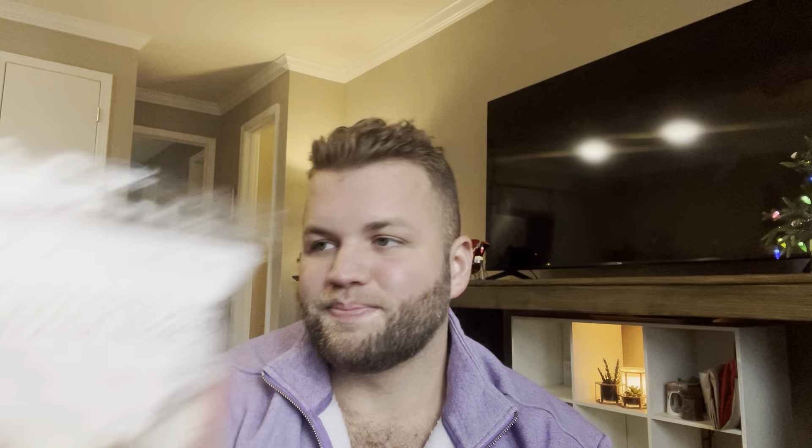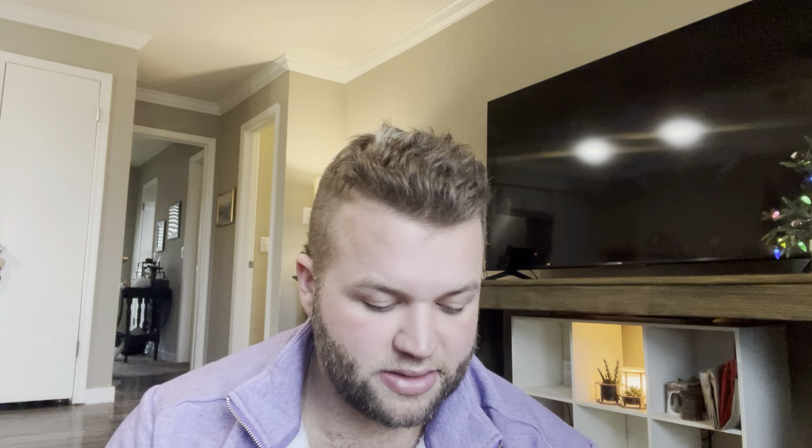I have a couple in here from Lavender and Speckles. This is Pinecones and Beach Nights — roasted pinecones, vanilla birch, and beach nights. The pinecones is kind of what sold me on this. I also have Evergreen in Beach Nights — beach night blended with evergreen. I have one from L3 leftover from last month: Irish Cream Mocha Chip Latte with a dash of cinnamon sugar from L3 Waxy Wonders.